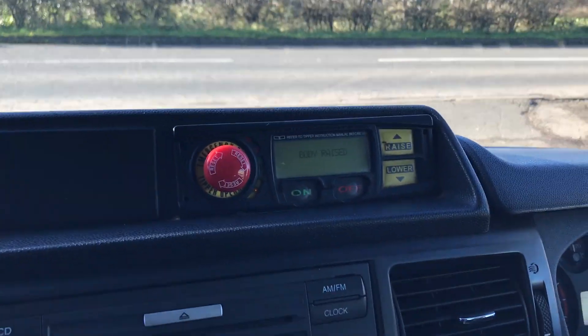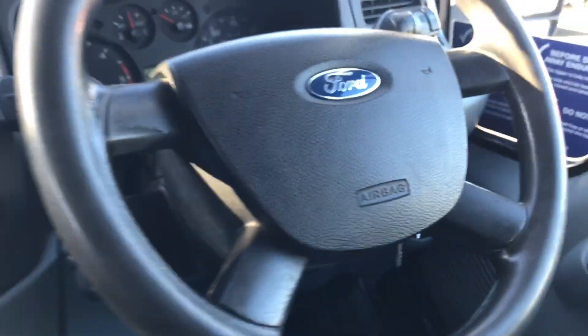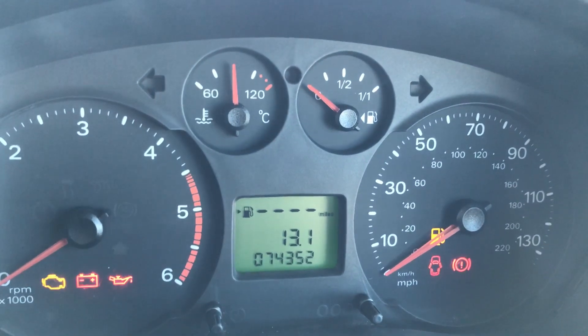It's got the operation for the tipper there, it's got a six-speed box, and just to confirm the mileage — it's done 74,352.